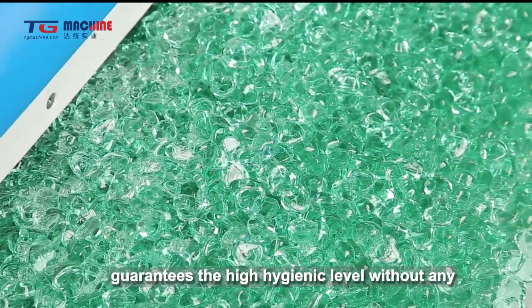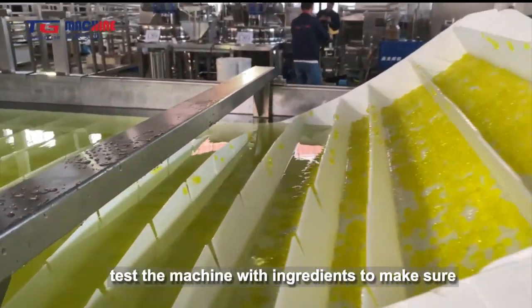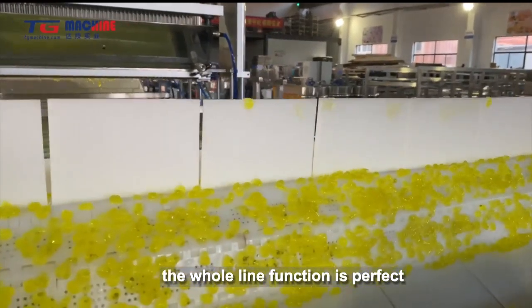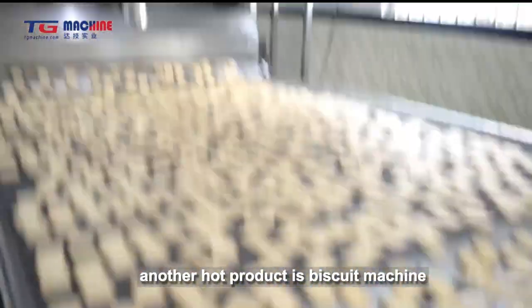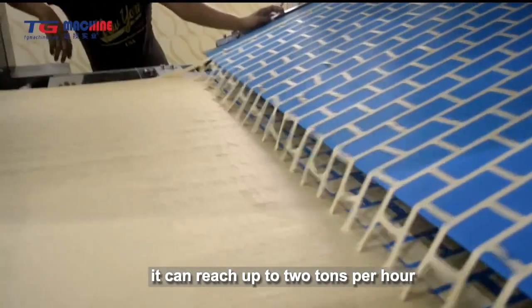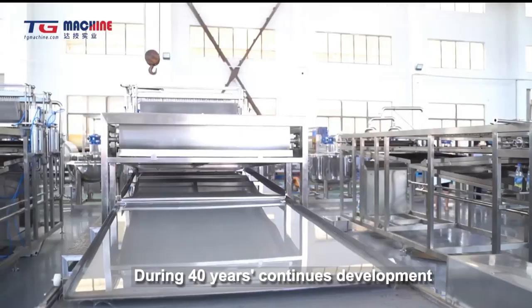TG Machine gained a great reputation for the Popping Boba Machine due to its innovative design for the whole line. The depositing system is mainly composed of a depositing hopper, forming sinks, conveyor belt, sodium alginate circulation system, cleaning system, and finished product collection.